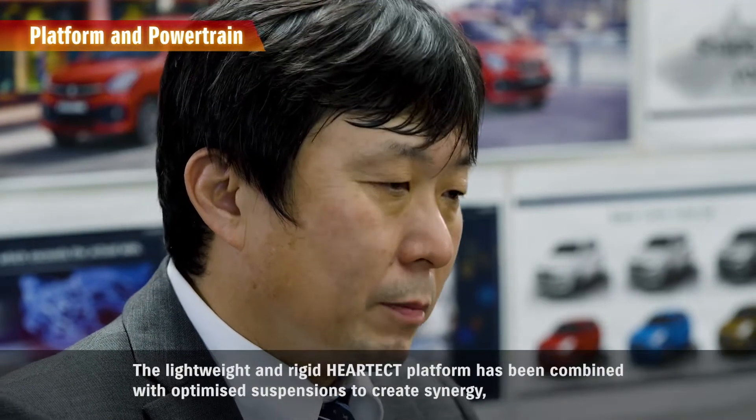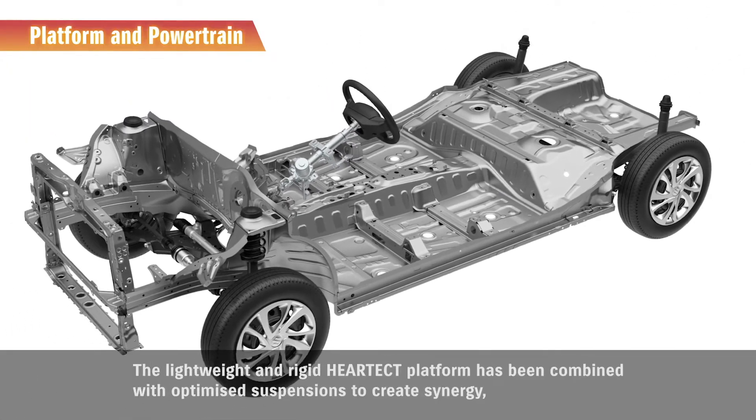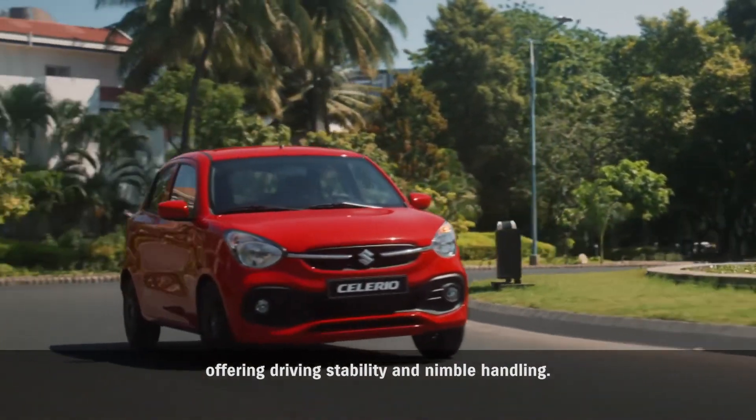The lightweight and rigid heart-tech platform has been combined with optimized suspensions to create synergy, offering driving stability and nimble handling.